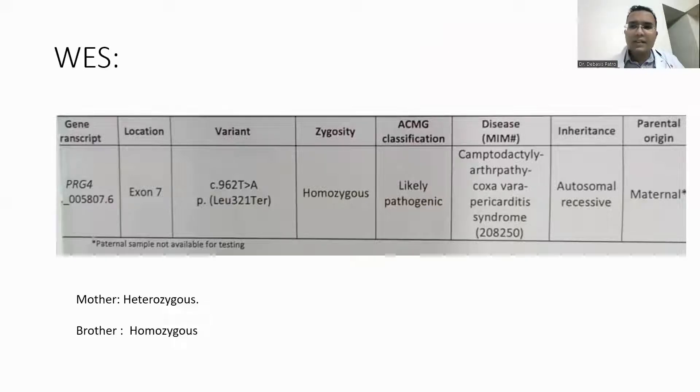We went ahead with whole exome sequencing which revealed a defect in the PRG4 gene, likely homozygous. It is an autosomal recessive condition known as CACP syndrome. The mother was heterozygous, whereas the brother was also homozygous and had similar features of camptodactyly.